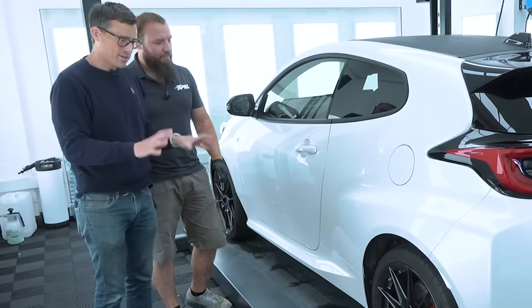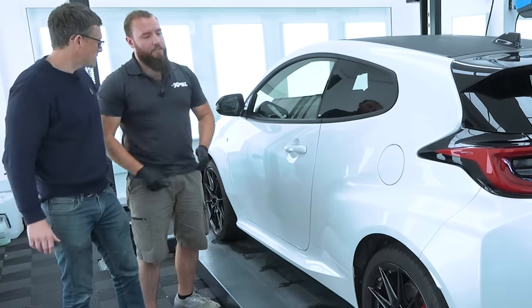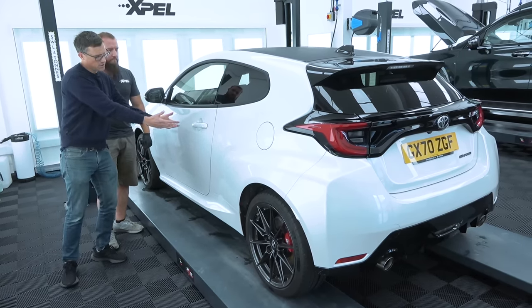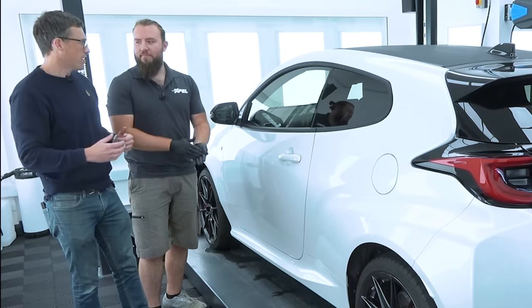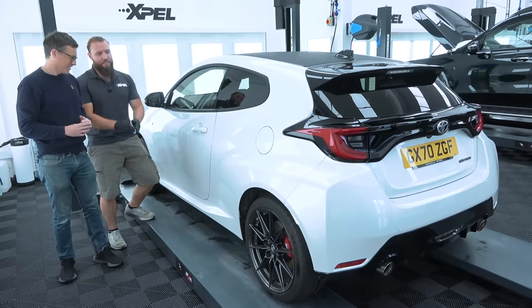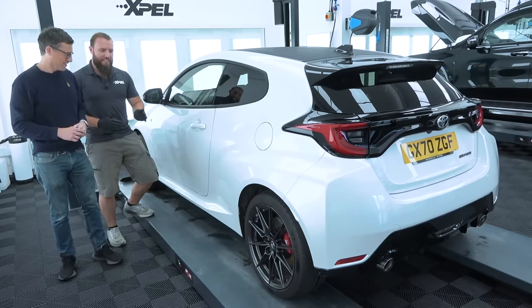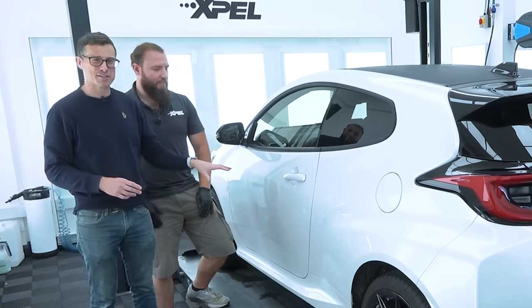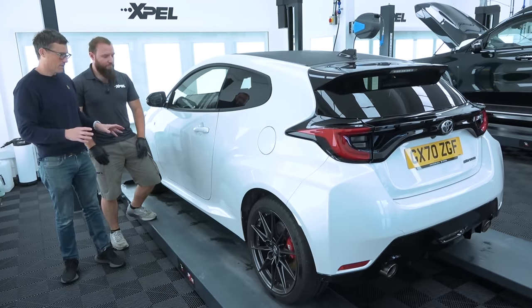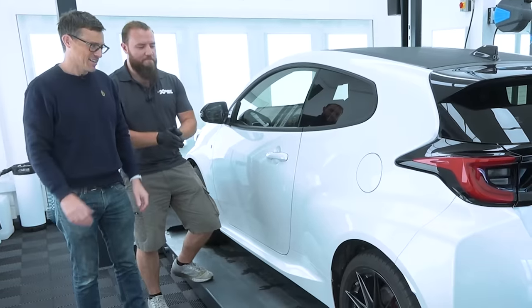Overall, out of 10, what's the condition of the paintwork on my GR Yaris? Greg gives it a 7 out of 10. Interestingly, Greg says the paintwork on this Toyota GR Yaris is actually better than a Ferrari — he's worked on a fair few Ferraris, and some models like the 488 are not so great for paint quality. So Toyota paint is better than Ferrari paint, and now we're going to make it even better with the PPF, which is going to be a little bit different than normal.